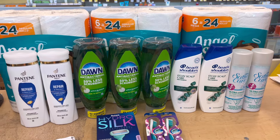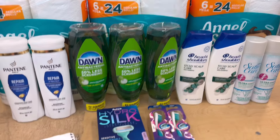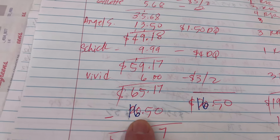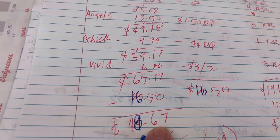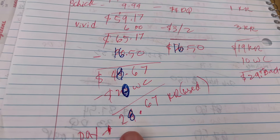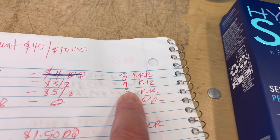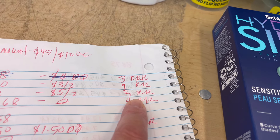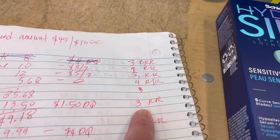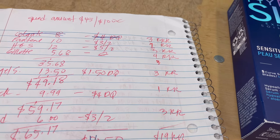My subtotal is $65. I'm going to use $20 in points, and I have a total of $16.50 in digital coupons. So: $65.17 subtotal, minus $16.50 in digital coupons, leaves $48.67 out of pocket. I'll use $20 in Walgreens Cash Rewards, so I need to pay $28.67 using register rewards and some cash or card. We are getting back: $2 register rewards for Pantene, $3 for Head & Shoulders, $4 for Gillette shave cream, $3 for Angel Soft, $1 for the Schick, and $3 for the Vivid toothbrush.